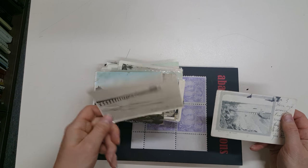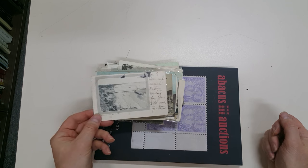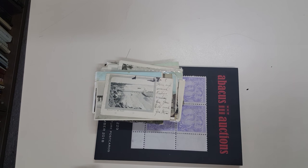And Mordialloc Pier, and Mentone on the beach — very desirable lot.